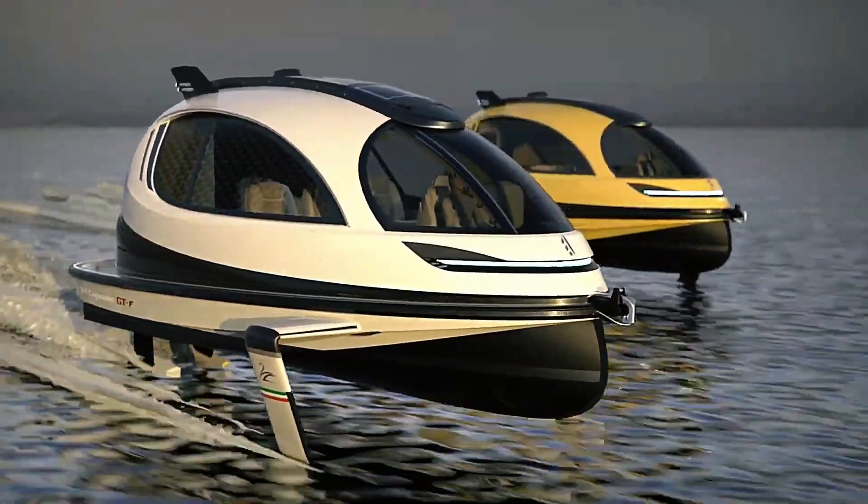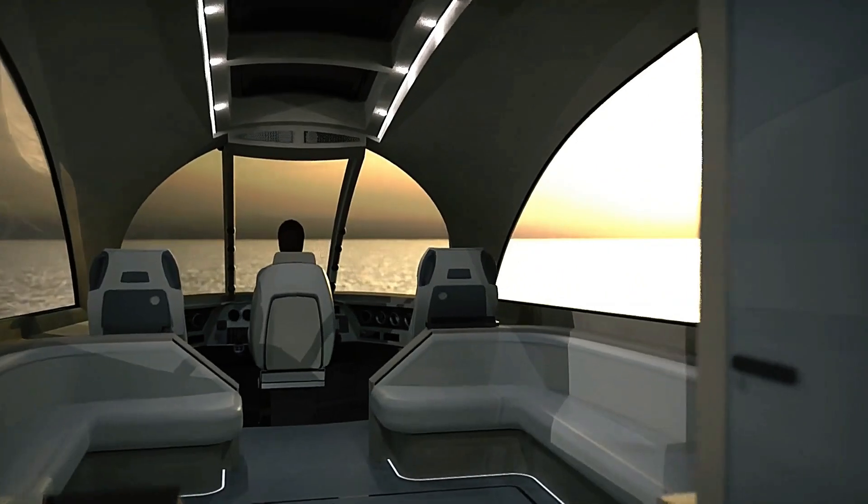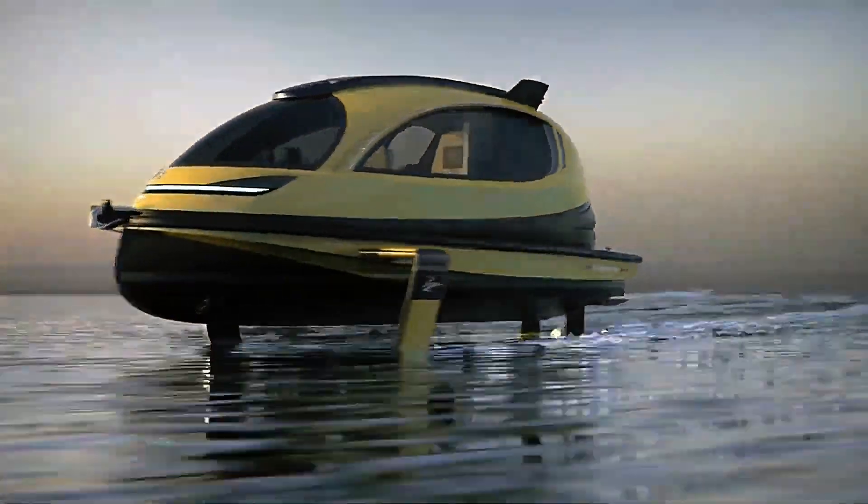Customize your capsule with a kitchen, bathroom, and beds, creating your perfect on-water retreat. Pricing starts at $500,000 for the standard model, with the high-performance Hyperjet version available for up to $1,000,000. Experience unmatched luxury and versatility on the water with the Jet Capsule.